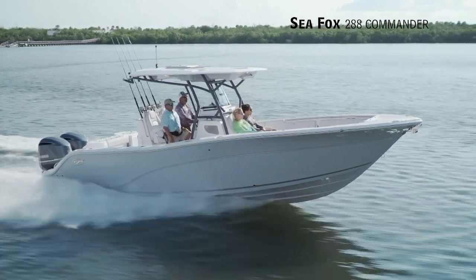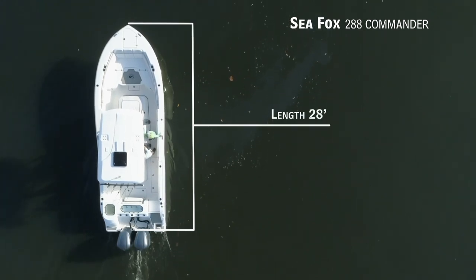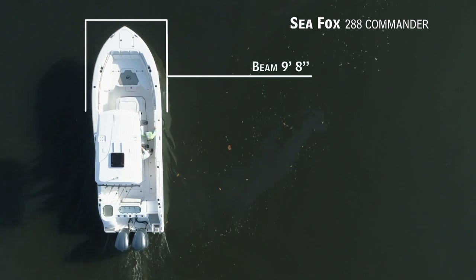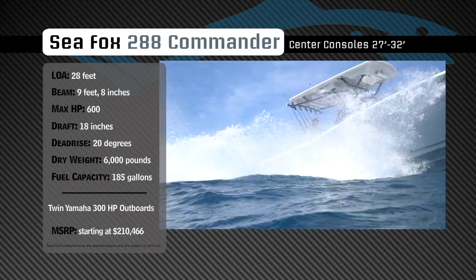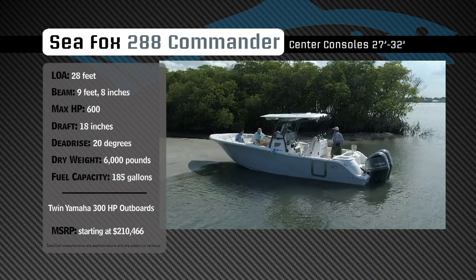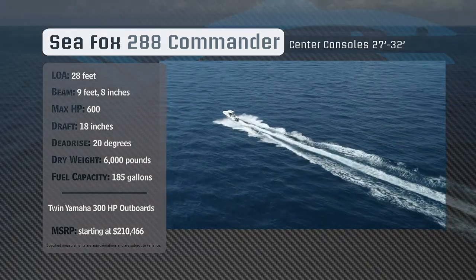Representing the 27 to 32 foot class in the center console category, the Sea Fox 288 Commander has an overall length of 28 feet, a beam of 9 feet 8 inches, and a max horsepower rating of 600. Built for open water performance, she has a draft of 18 inches, a dead rise of 20 degrees, a dry weight of 6,000 pounds, and a fuel capacity of 185 gallons.